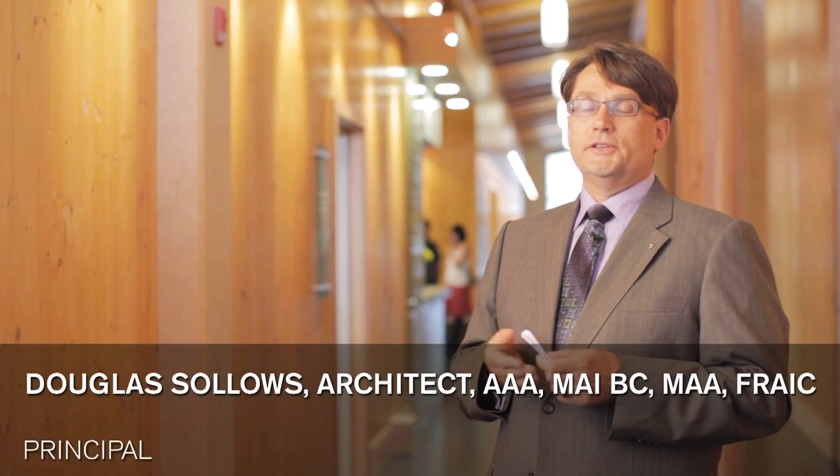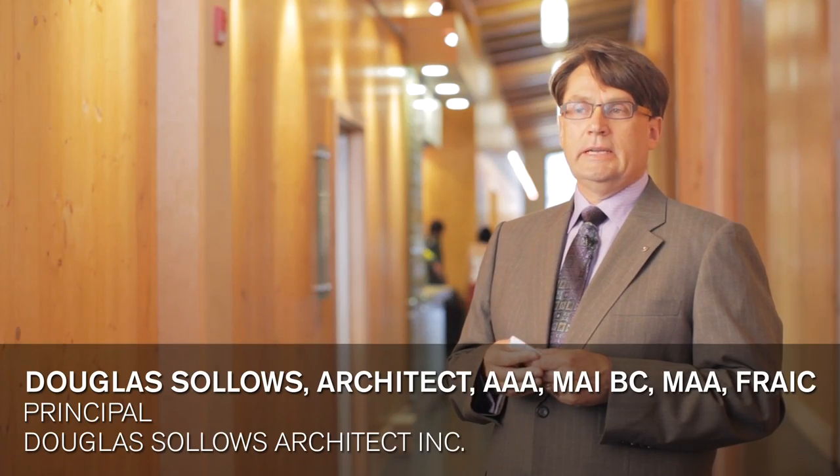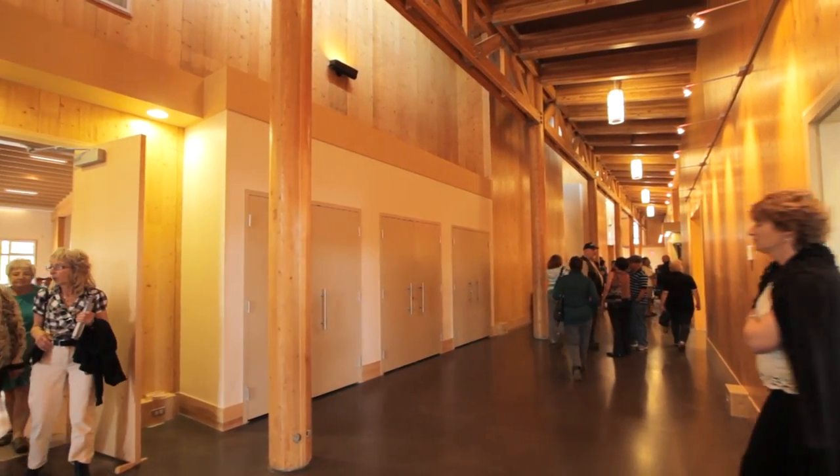We're very pleased with the whole building and the wood element in particular. One of the things that we found really interesting in the story here was the fact that it's being used from the pine beetle lumber that's coming out of British Columbia.